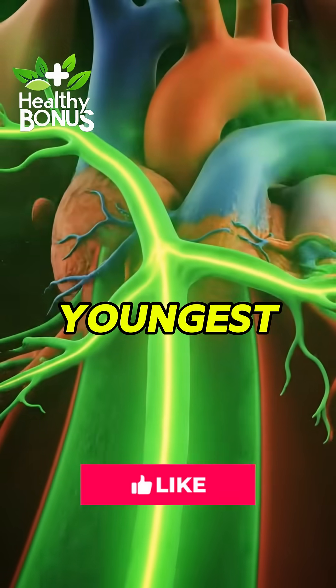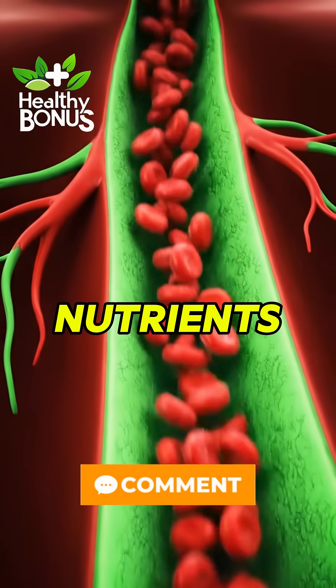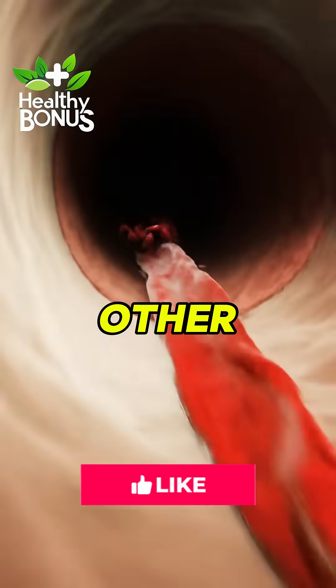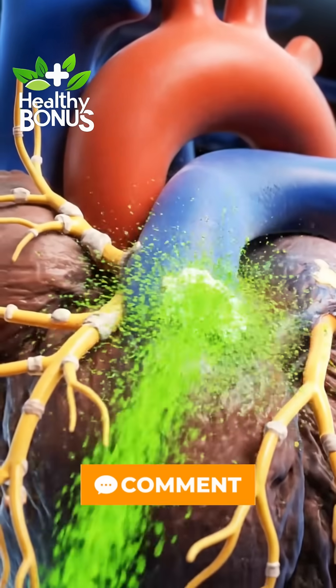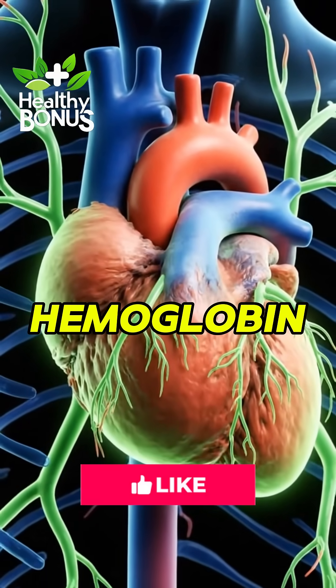Green peppers are the youngest. They're rich in chlorophyll and vitamin K — the heart-healing nutrients. Green peppers have 2x more vitamin K than other colors. Vitamin K improves blood flow and helps prevent arterial calcification. Chlorophyll supports liver detox and hemoglobin production.